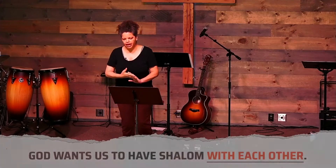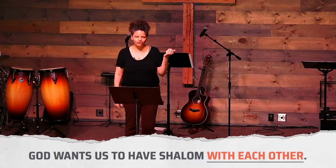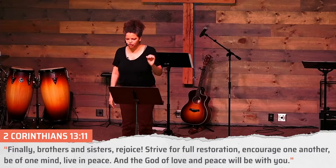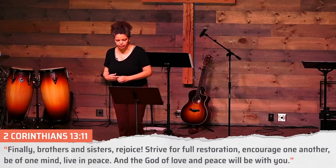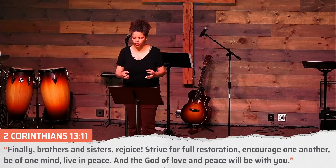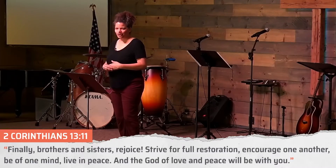Third point: God wants us to have shalom with each other. In 2 Corinthians 13:11 — and I accidentally put the English Standard Version instead of the NIV, so sorry, not sorry — finally, brothers and sisters, rejoice. Strive for full restoration. Encourage one another. Be of one mind. Live in peace, and the God of love and peace will be with you. So that full restoration, that wholeness, that shalom — repairing broken relationships, broken hearts, whatever is broken around you — having unity in the church, speaking encouragement.